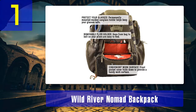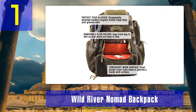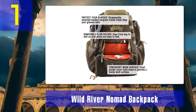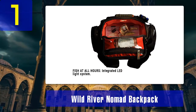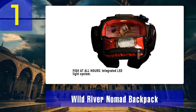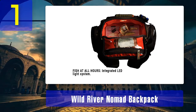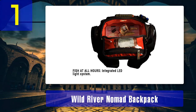One minor omission is the lack of a hip strap, but there is at least a small chest strap to help secure the pack and make it more comfortable to carry. A couple of features I love are the built-in rain fly and the hard-sided sunglasses holder perched at the very top of the pack. The bottom line is: if you are a serious bank fisherman and want the ultimate tackle backpack, look no further than the Wild River Nomad.